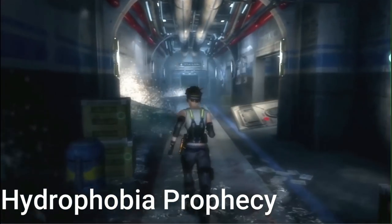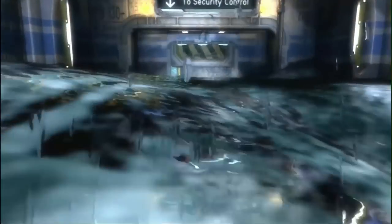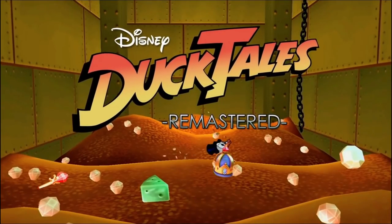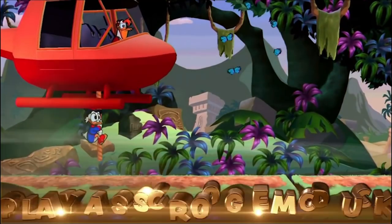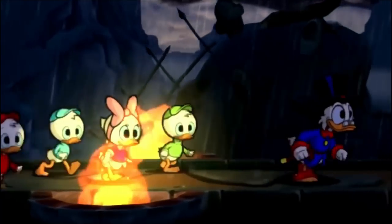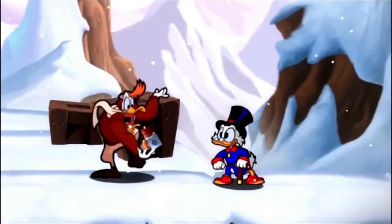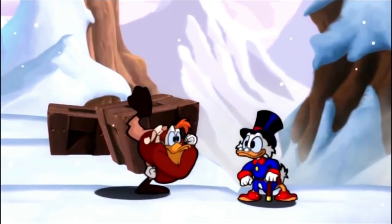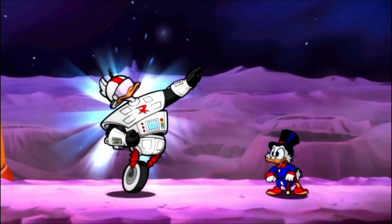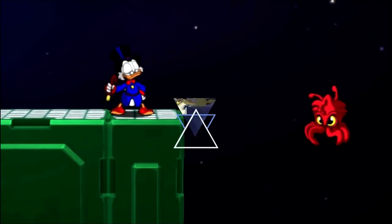DuckTales Remastered — we know what happened when it first got delisted and people went after the physical copy. If you want a digital version, now is the time. They brought back a lot of the voice actors and did a really good job. I really wish they did Part 2, but I'll take what I could get. Persona 4 Arena Ultimax is a really good fighting game, probably one of the only Persona games I'll play these days — made by Arc System Works and not a lot of people know it exists.